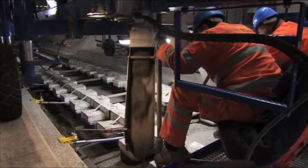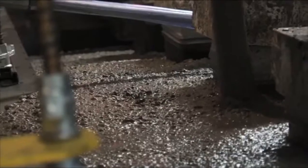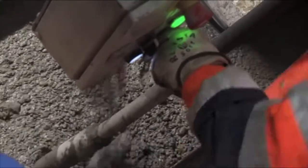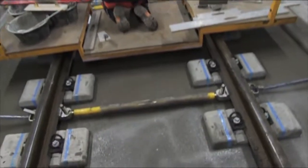Around 200 meters of ballastless track are produced by the men in two consecutive uninterrupted shifts. This is because the quality of a ballastless track depends greatly on placement continuity. Machine components and human labor are perfectly coordinated here.